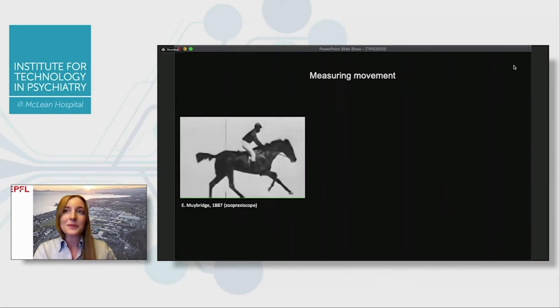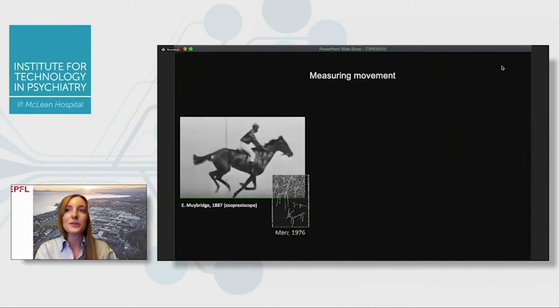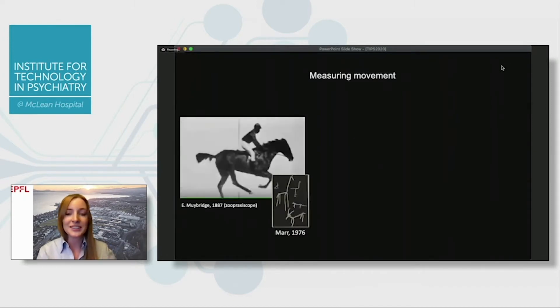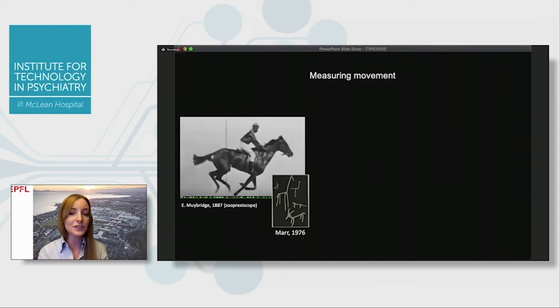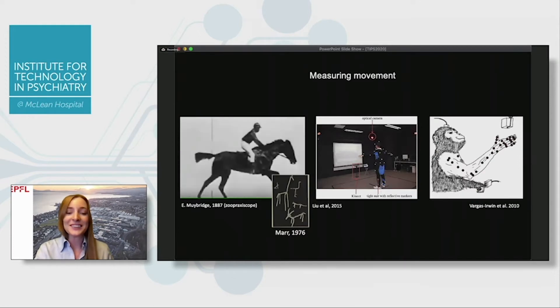You all know that measuring movement has been a longstanding question. Even from things like Edward Muybridge or David Marr trying to tell us about getting the gestalt of an animal through a sort of skeletonized version of them has really been impactful for studying animal motion. And of course, humans are animals. So for us in the laboratory setting, getting markers on humans is a very natural way to digitize this information and collect these key points to make these skeletons.